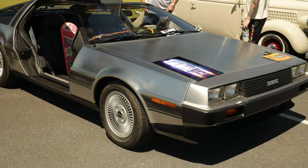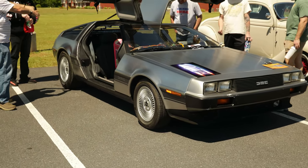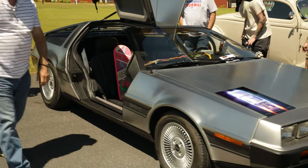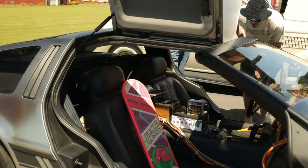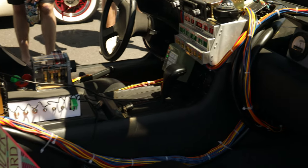Y'all seen the Back to the Future movie - y'all know what this is. Very rare, very rare car man. You ain't going to come to many car shows and see one of these. DeLorean - super clean.